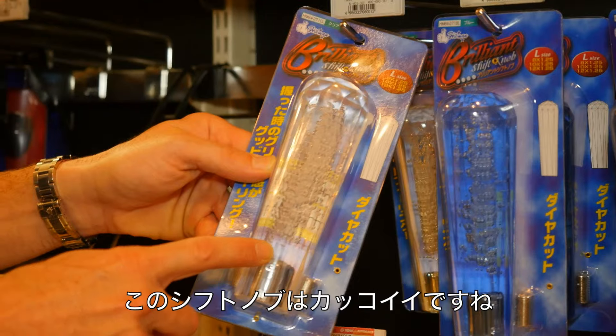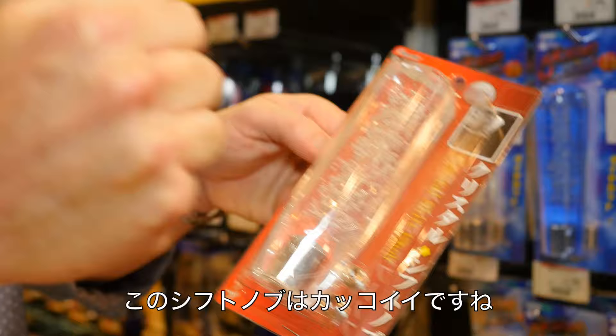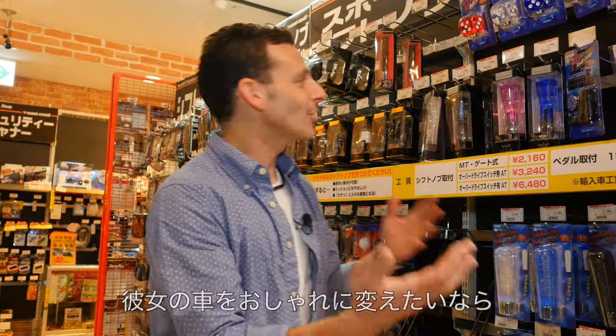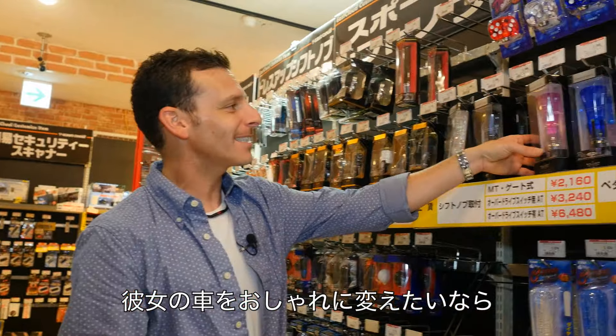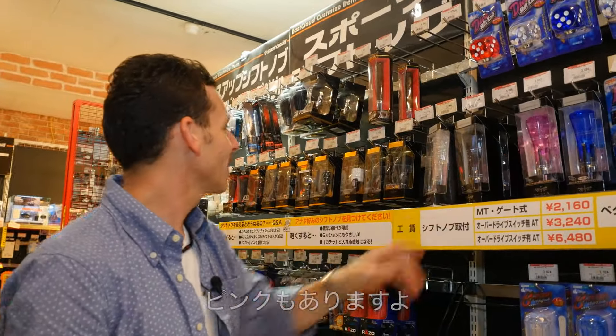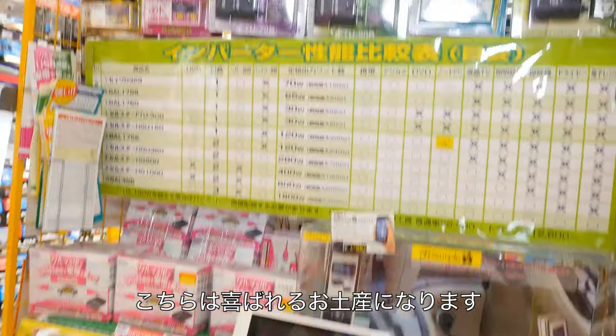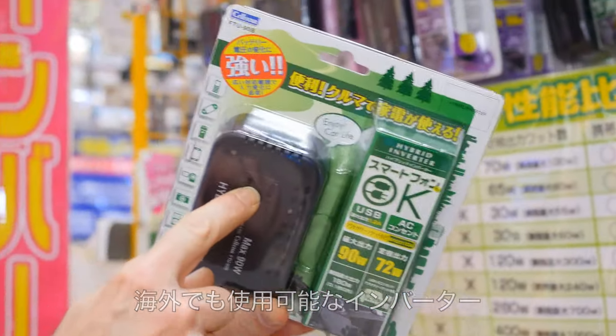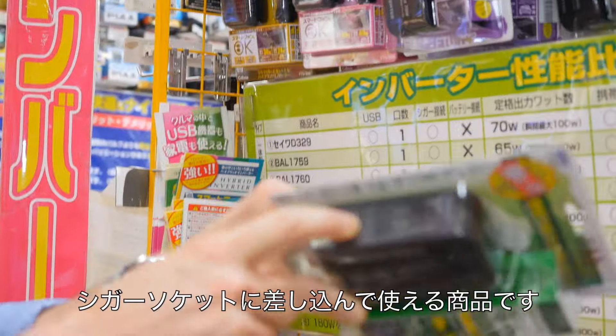These are so cool — these are shift knobs. They're heavy, they're balanced. Put that sucker on your car. If your girlfriend wants to make her car look nice and stand out, how about a pink one for her? This is another great gift you can use outside of Japan. These are all the different inverters — plug into your cigarette lighter for regular power, and USB power as well. Great little gifts you can bring back for people.